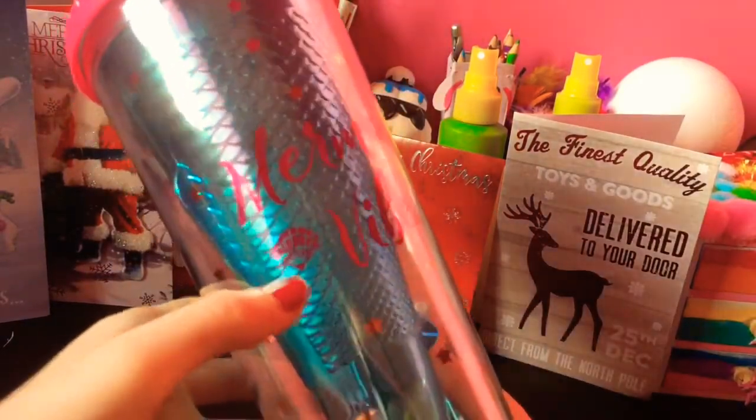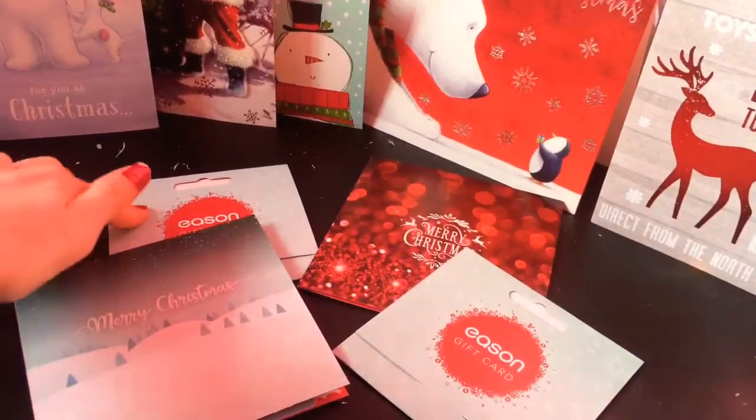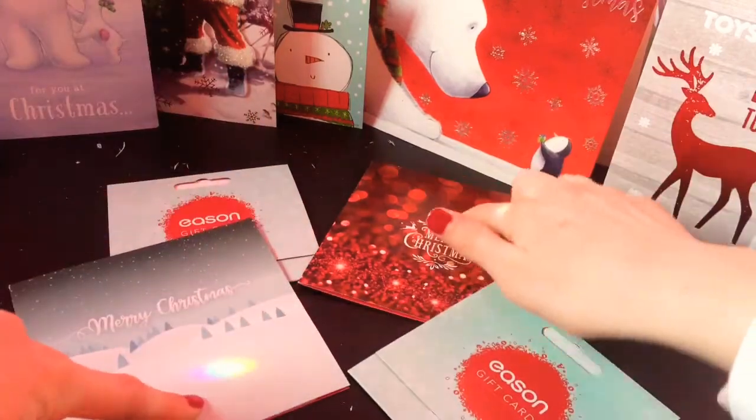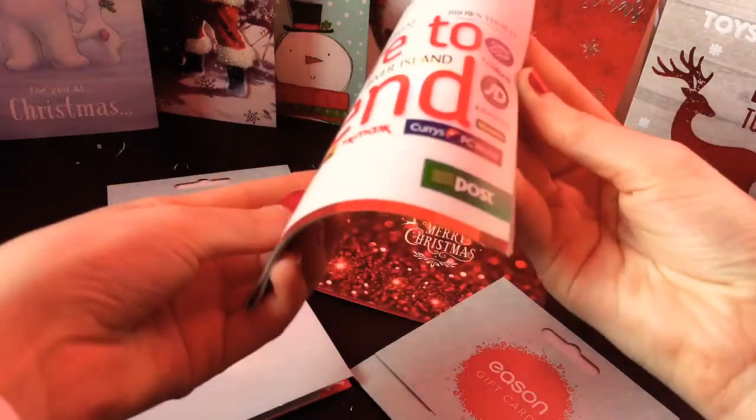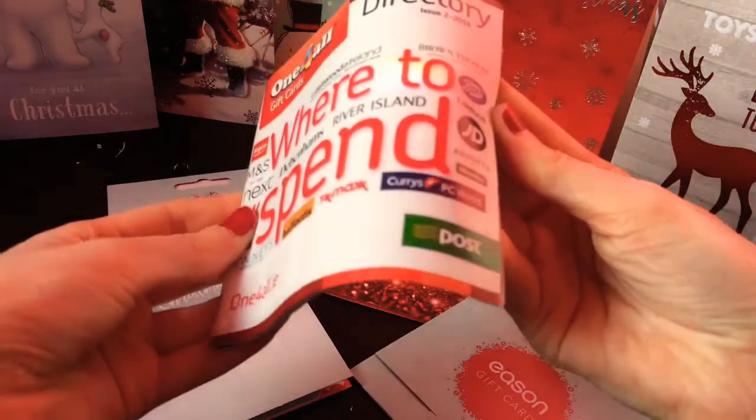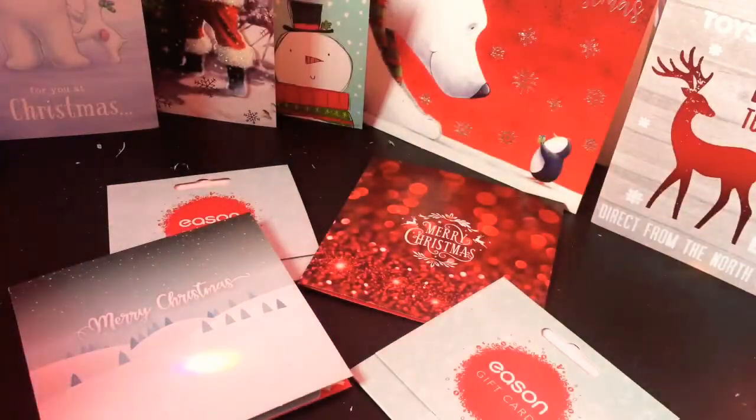Here's just a few things that I got for Christmas. And I'm really thankful for all the things, because Christmas isn't just about the presents. It's all about spending time with your family and about baby Jesus.